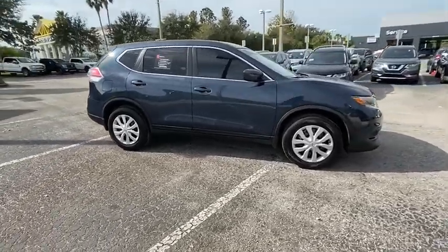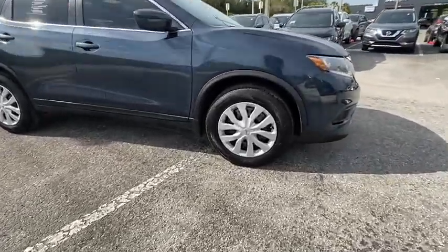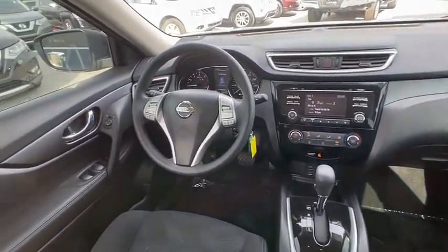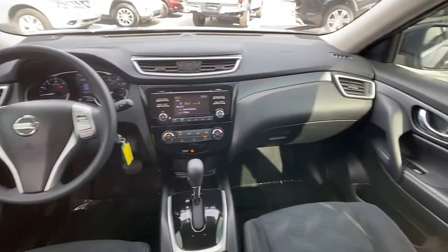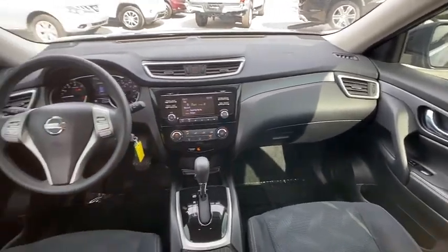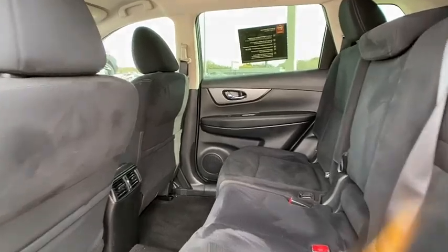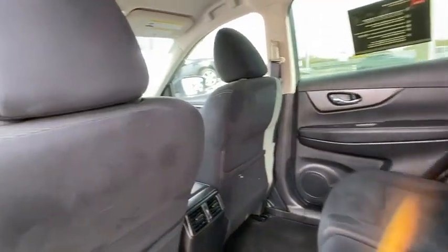This vehicle has less than 35,000 miles. Here are some of this vehicle's great options: rear spoiler, brake assist, traction control, stability control, daytime running lights, engine immobilizer, 4-wheel disc brakes, FWD, steel wheels, and tire pressure monitor.